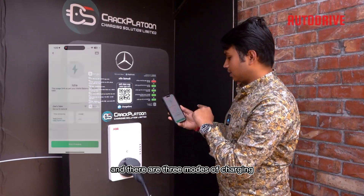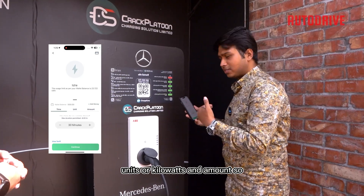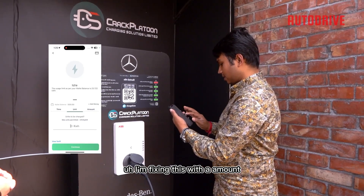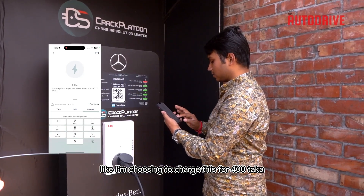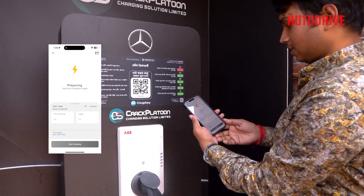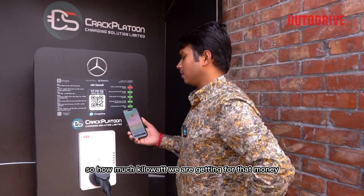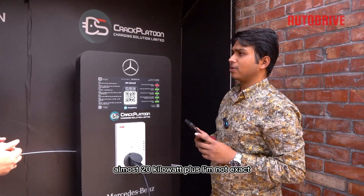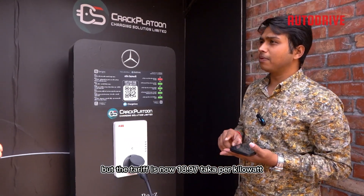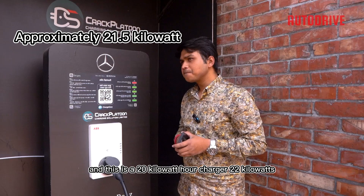There are three modes of charging: you can charge based on time, units or kilowatts, or amount. I'm choosing to charge by amount — 400 taka. How much kilowatt do we get for that money? Almost 20 kilowatts plus. The tariff is 18.97 taka per kilowatt, so you can do the math. And this is a 22 kilowatt charger?